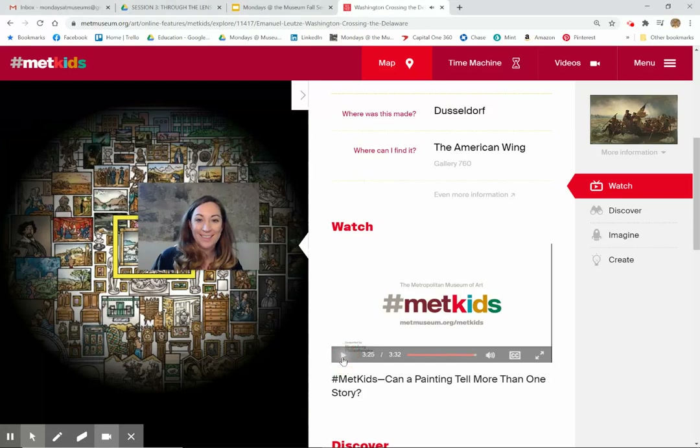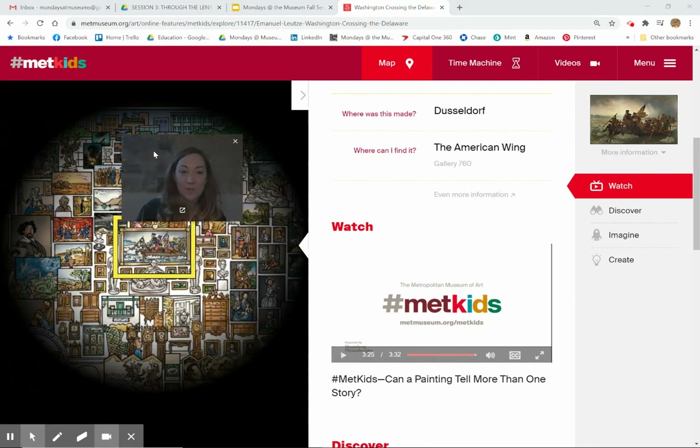Wow. That's great. So it looked like they were noticing closely as well and really finding out new things. There's a lot of new stuff in there that I learned. And I learn every time I look at paintings like that.